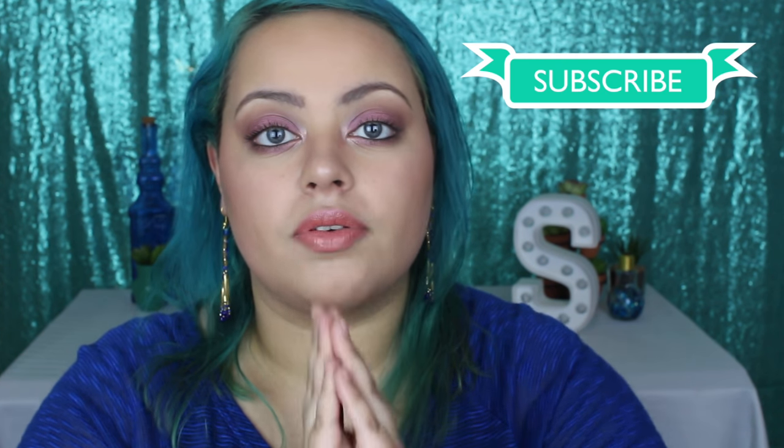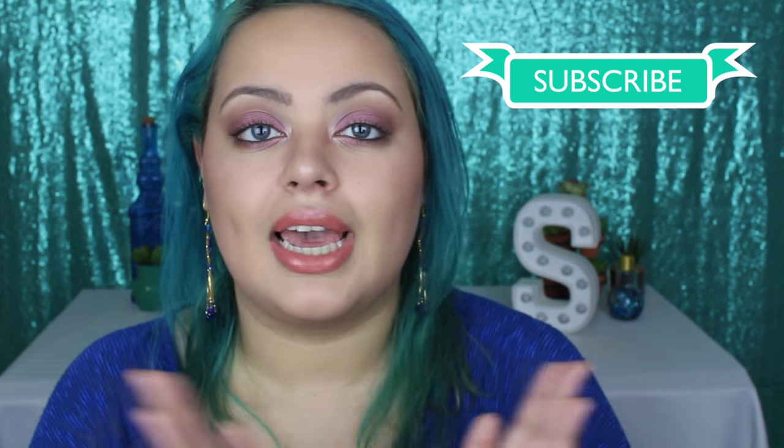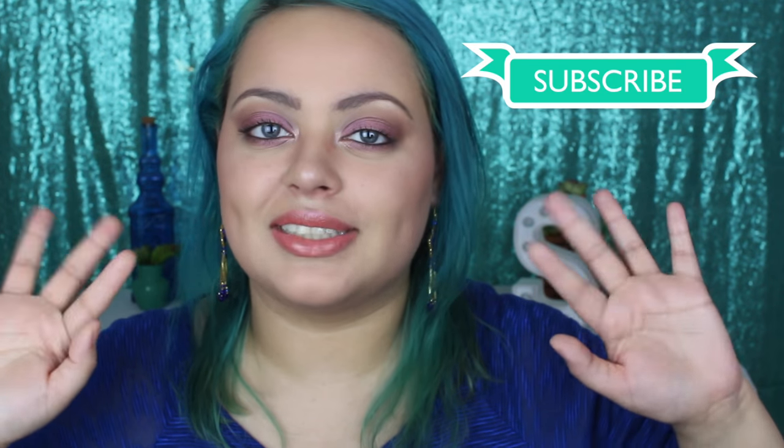So those are my favorite moisturizers for the summer. I hope that you guys enjoy this video. And if you have a favorite moisturizer that I didn't mention, leave it in the comments down below because I need to know. I will see you guys in the next one — love you guys!